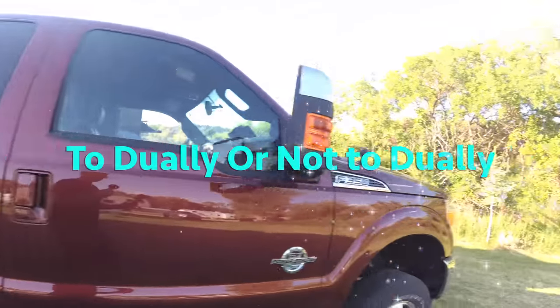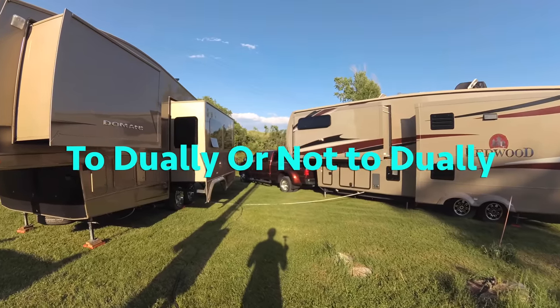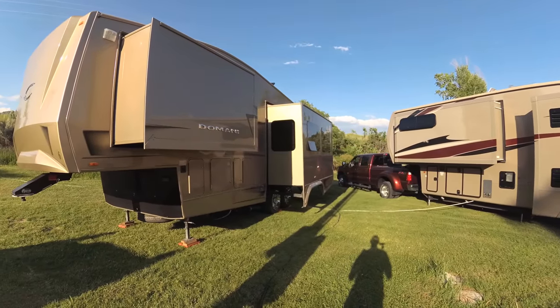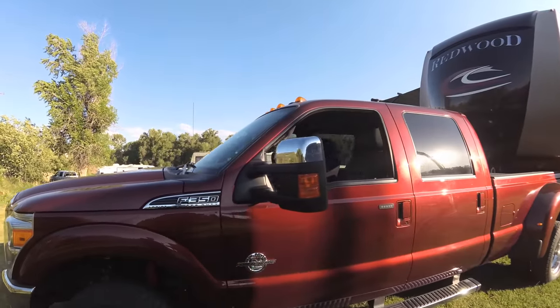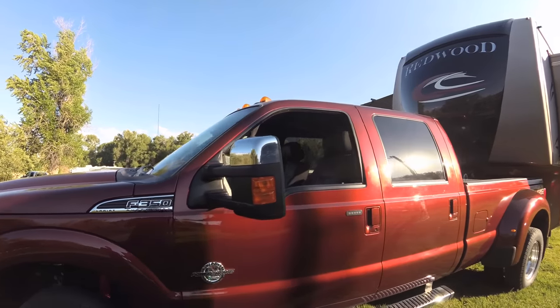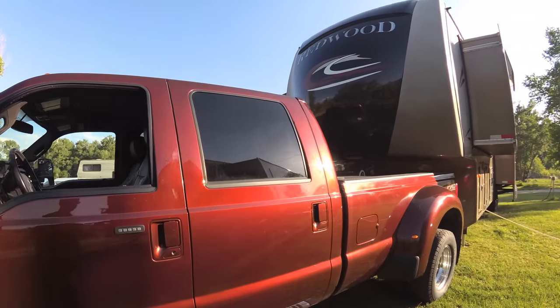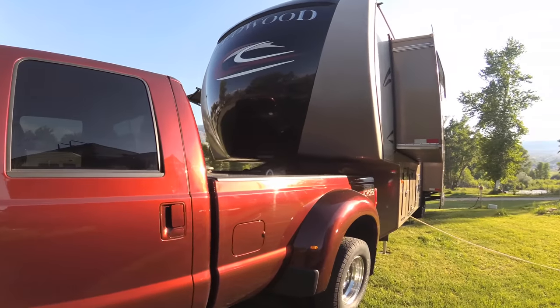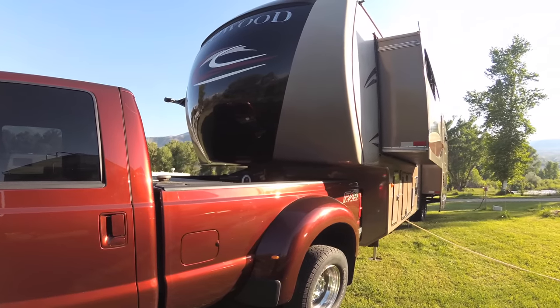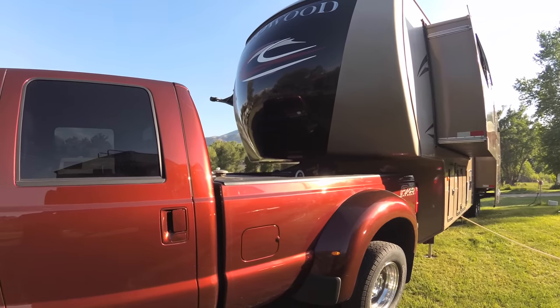So the question is, to Dooley or not to Dooley? That is the fifth wheel question. This is my father-in-law's 2014, or 2015, Ford Super Duty Dooley — great truck, 6.7 liter Power Stroke, FX4 package. He tows a 38-foot fifth wheel, a Redwood, and we'll give a tour in another video about that.